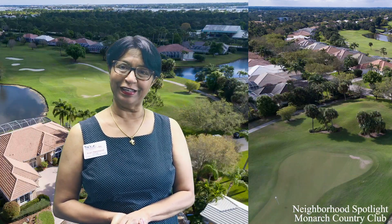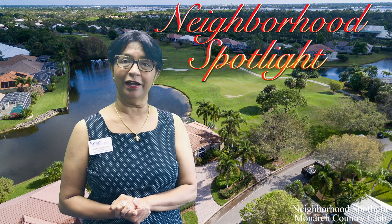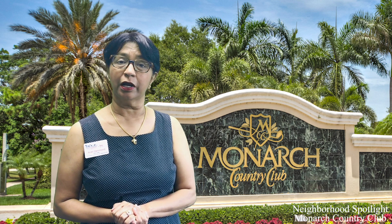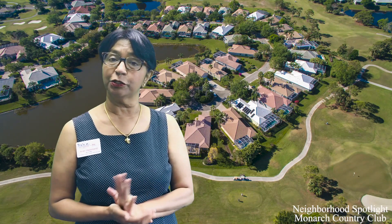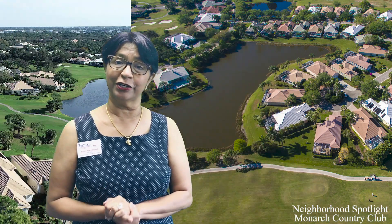Hi everyone, it's Aarti Hammond here from the Aarti Hammond team at Keller Williams. Today I'm going to do a neighborhood spotlight for this wonderful community in Palm City, Florida, called Monarch Country Club. It's one of my favorite neighborhoods. So if you're looking for a carefree lifestyle with not much outside maintenance that you have to worry about, Monarch Country Club is something you should look into.